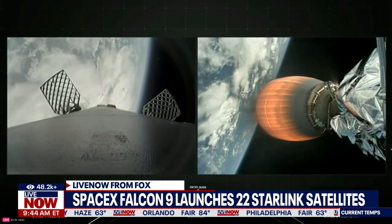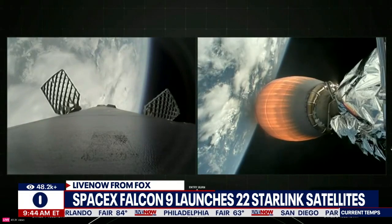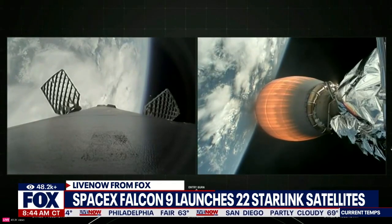Stage 1, FGS is saved. Stage 1, entry burn startup.